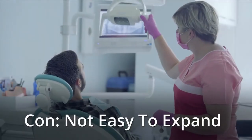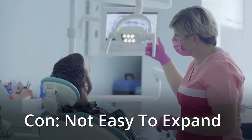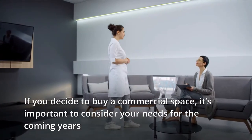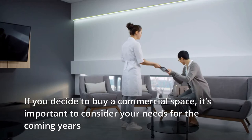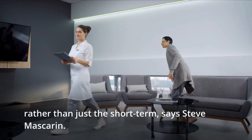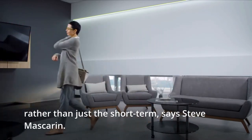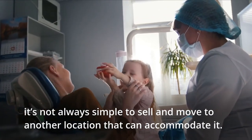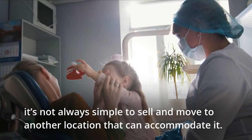Con: Not easy to expand. If you decide to buy a commercial space, it's important to consider your needs for the coming years rather than just the short term, says Steve Mascarin. That's because if your practice grows, it's not always simple to sell and move to another location that can accommodate it.